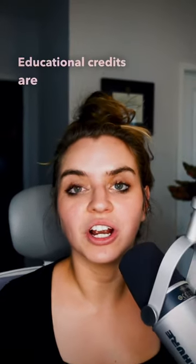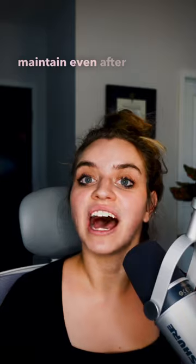Continuing education credits are another thing that you have to maintain even after you've got your license. So what do you think — do you think it's worth it?